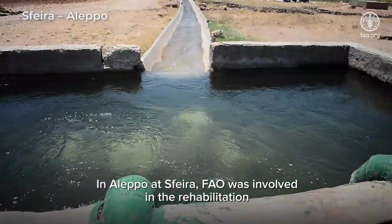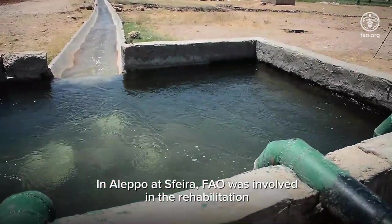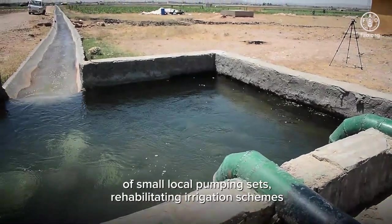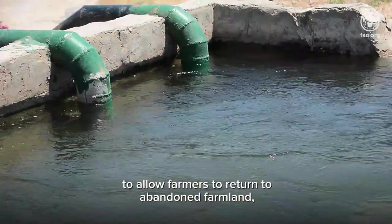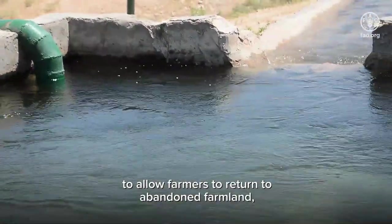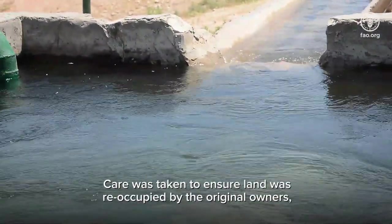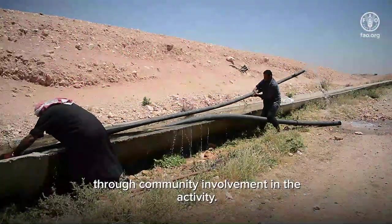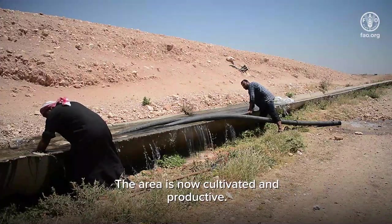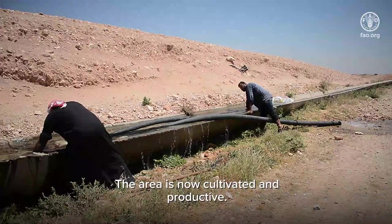In Aleppo, at Sfira, FAO was involved in the rehabilitation of small, local pumping sets, rehabilitating irrigation schemes to allow farmers to return to abandoned farmland to the southeast of the city. Care was taken to ensure land was reoccupied by the original owners through community involvement in the activity. The area is now cultivated and productive.